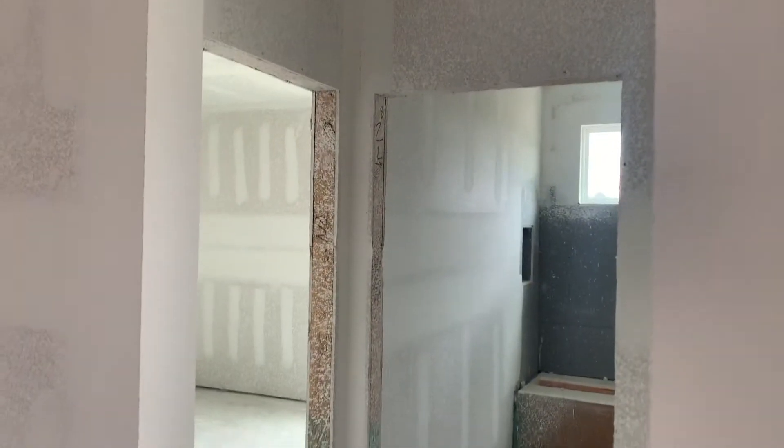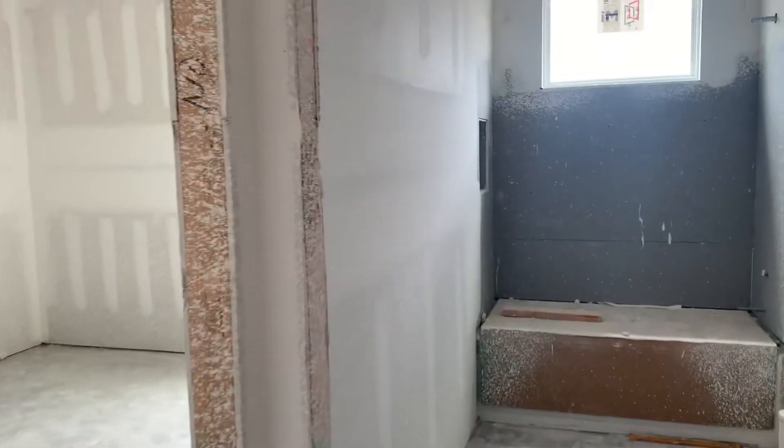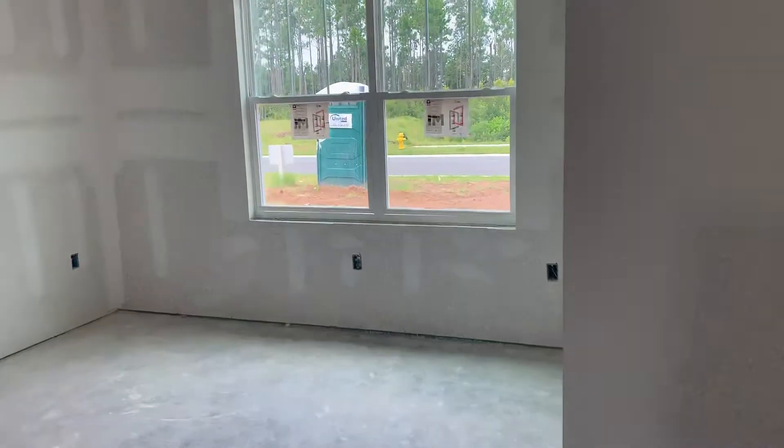This home that we're building — the folks here have chosen the six-foot-eight doors. Eight-foot doors are the option. Walking in, immediately to our right we have our first two bedrooms.